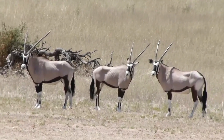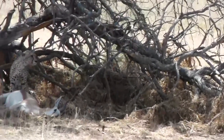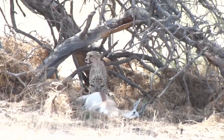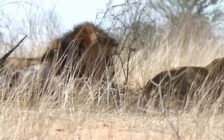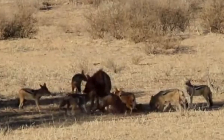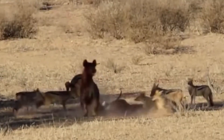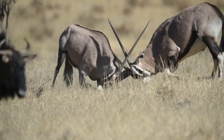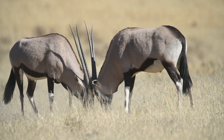But life in the desert is not without its challenges. Gemsbok face threats from predators like lions, cheetahs, and hyenas. However, their keen senses, powerful horns, and group strategies make them a challenging target for any predator.